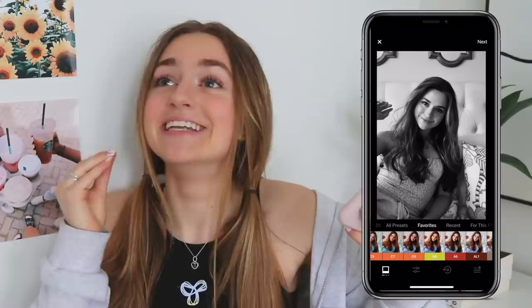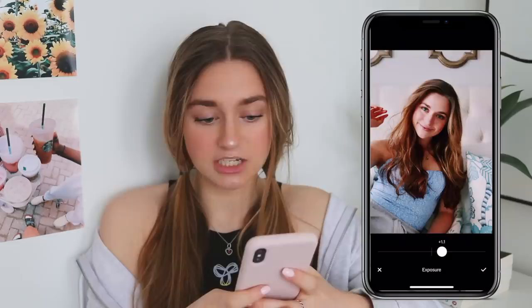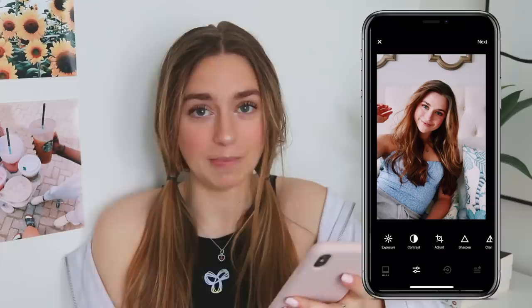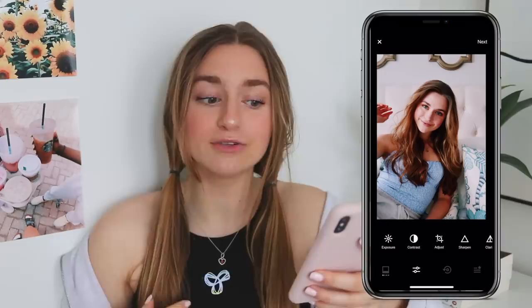The filter that I use on 97% of my Instagram photos is C6. I just love how it makes the colors look and I turn it down to maybe 11 or 10. Adjust the exposure. What's really good about this filter is if you have blue or green eyes it makes them pop even more — life hack. A tip I've been studying: people who match their outfit to their background have such good photos. I tried it out and it makes the photo look so good, so definitely try that if you want to up your Instagram game.